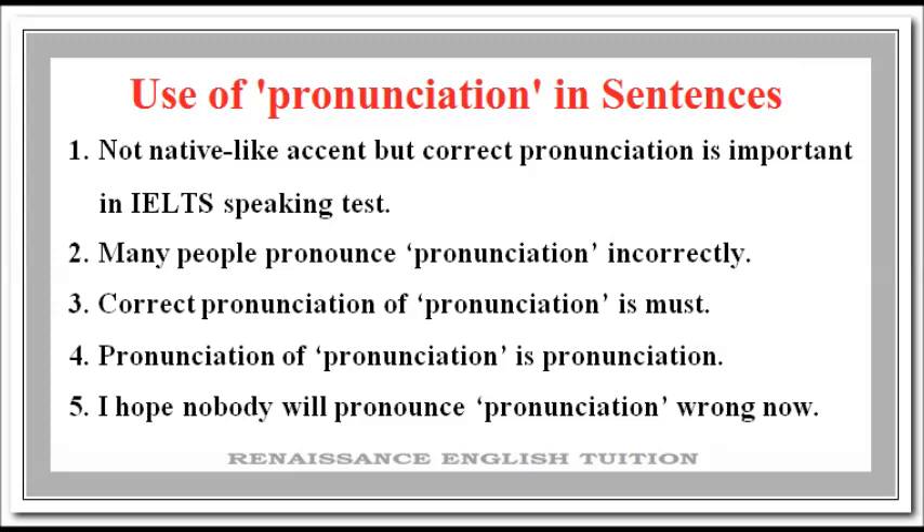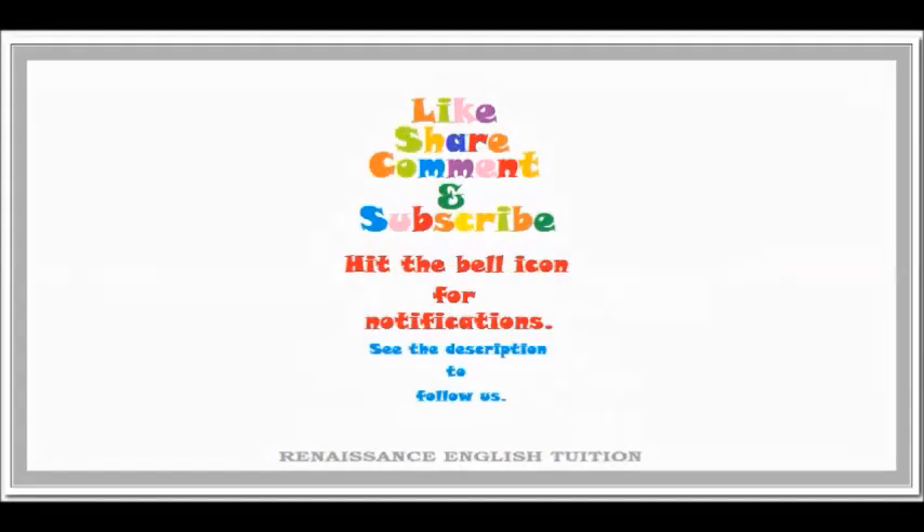That's all for today. Words have power. Use them correctly. Thank you for watching the video.